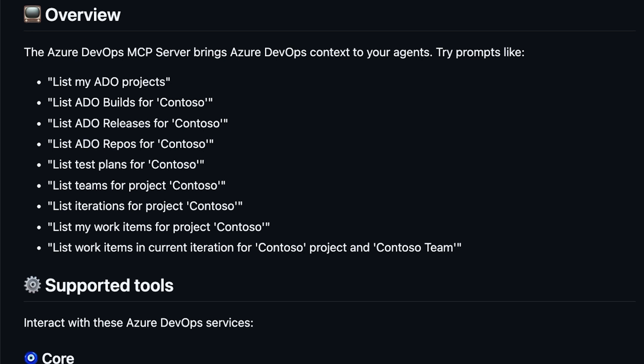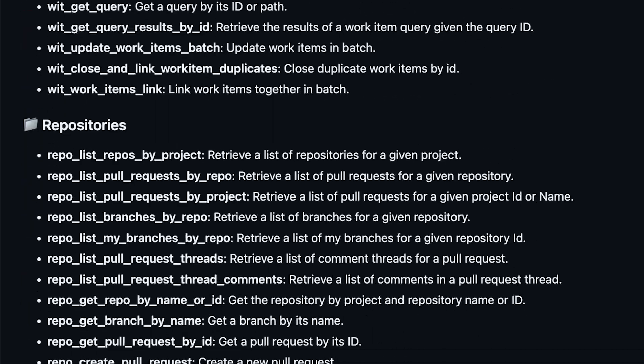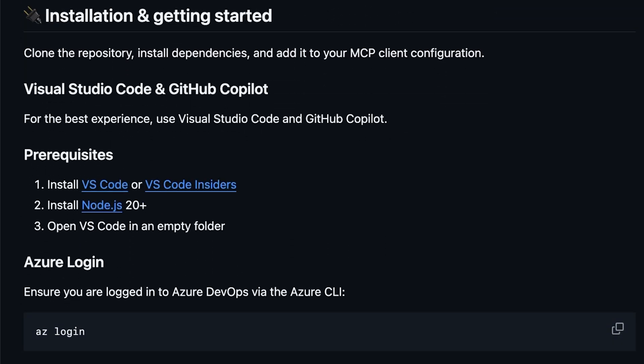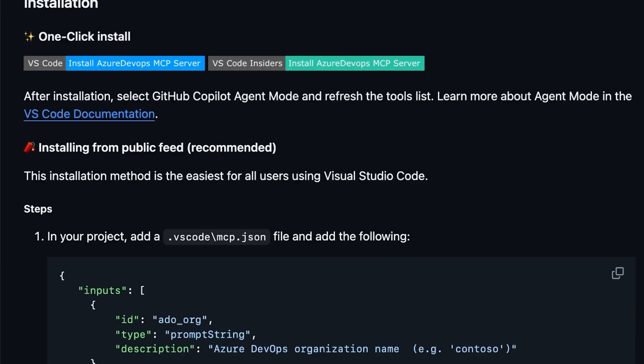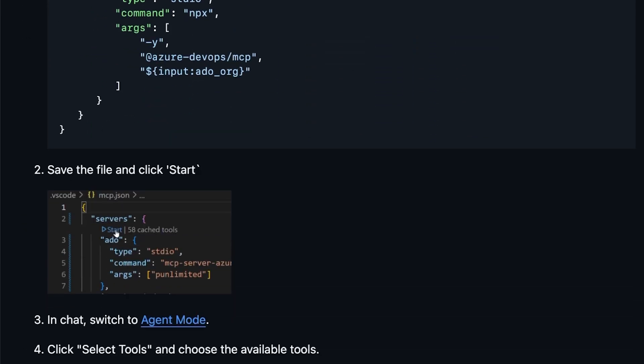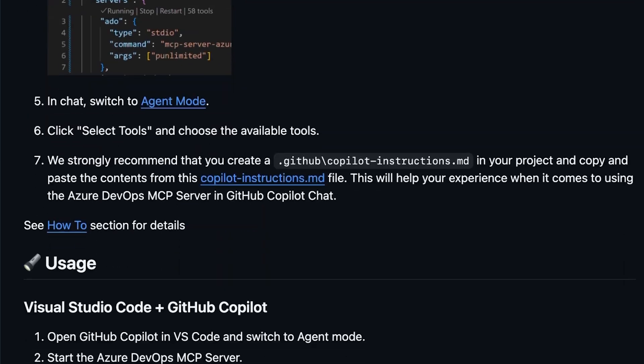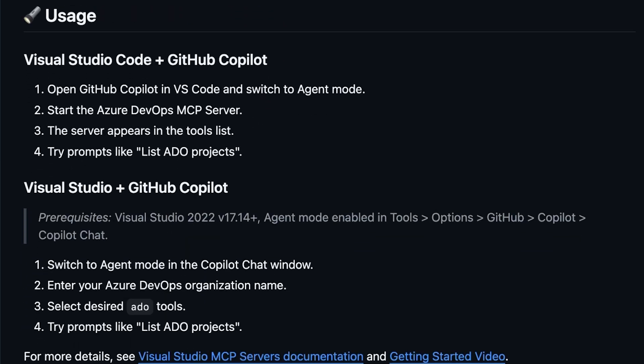Real-time queries like 'list my ADO projects,' flexible authentication with Azure Identity, PATs, or Azure CLI. This server empowers AI to automate complex tasks like optimizing your pipelines or managing your backlog, all with full project context. A great move to make DevOps smarter.